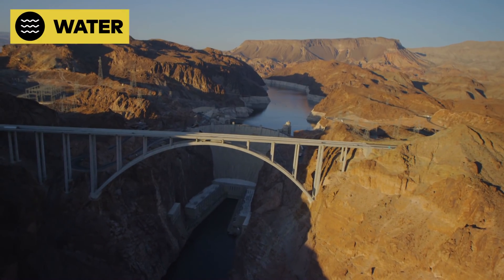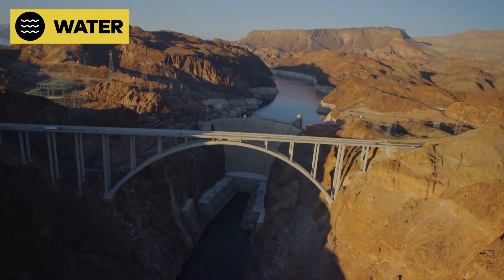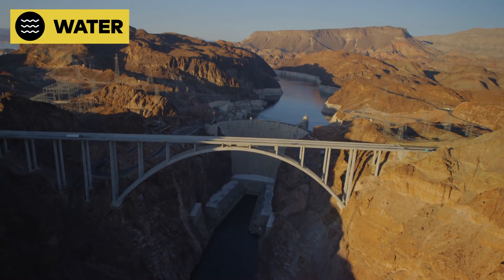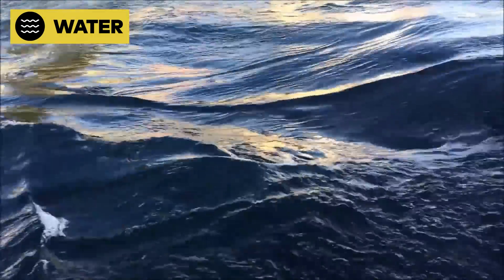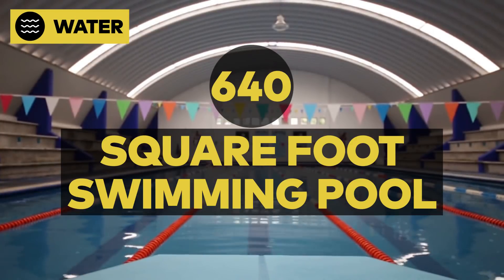The Hoover Dam converts water into electricity. Its turbines could produce your daily electrical consumption in less than a second. That's about 24,000 gallons of rushing water, enough to fill a 640-square-foot pool.